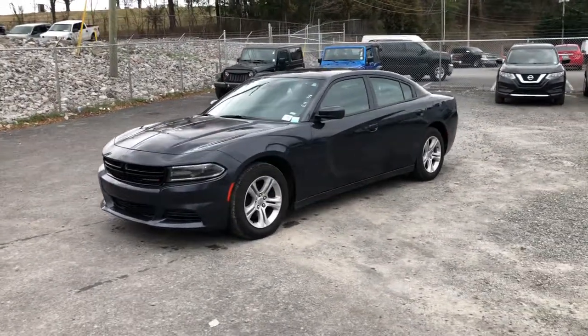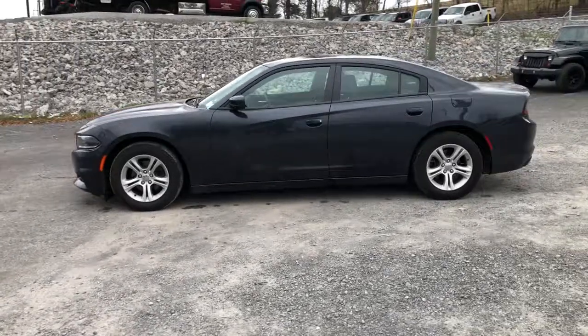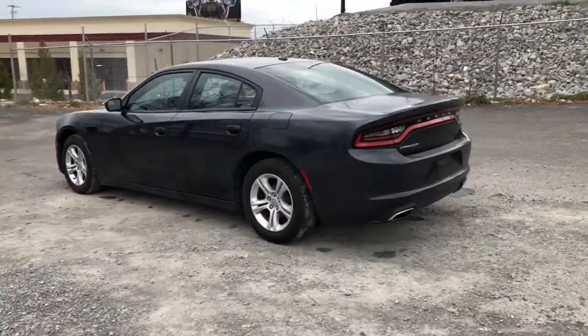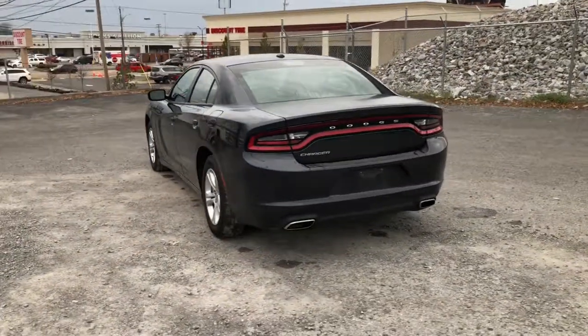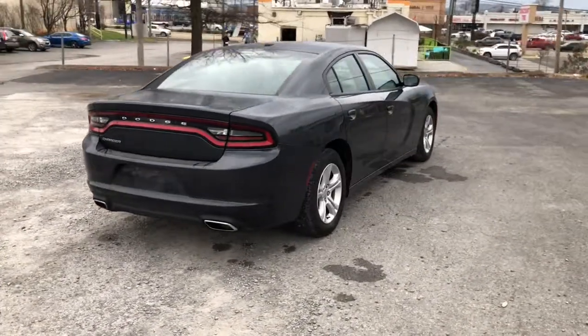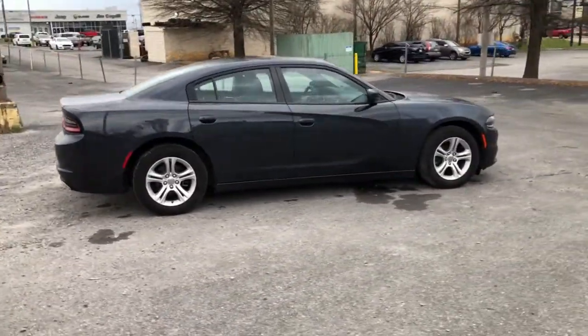Look no further than the 2019 Dodge Charger. This vehicle is an outstanding buy with fewer than 45,000 miles on the odometer. The Charger's advanced design lets you tap into seriously savage performance when you want it and save fuel when you don't. With four doors, it's a family-friendly muscle car that's surprisingly versatile.